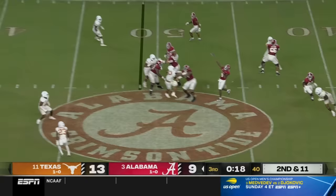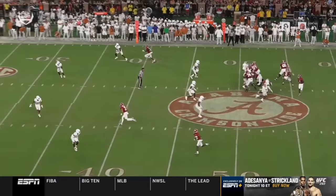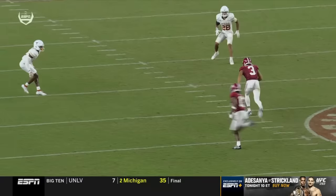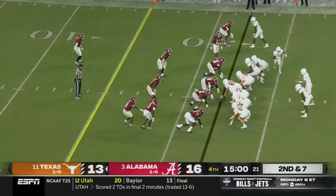Milrow again has to elude pressure, launches downfield, and it's called for a touchdown by Jermaine Burton. They waited three quarters finally for this Alabama pass game to really come to life. 49-yard strike from Milrow to Burton — and Bama has its first lead.